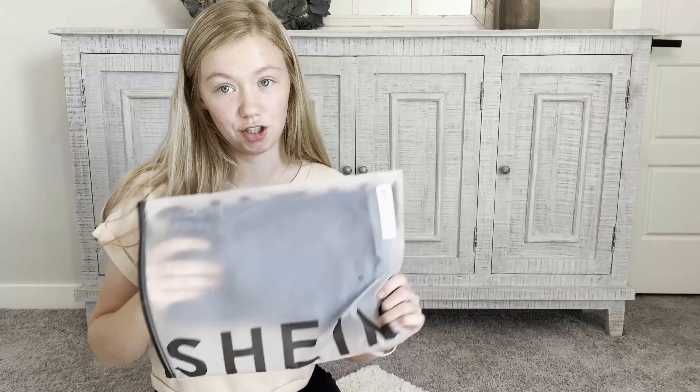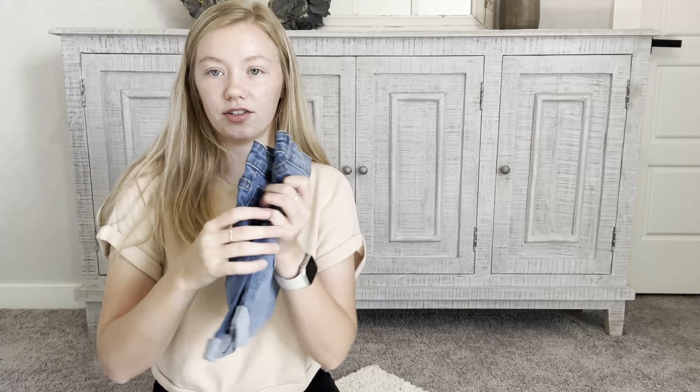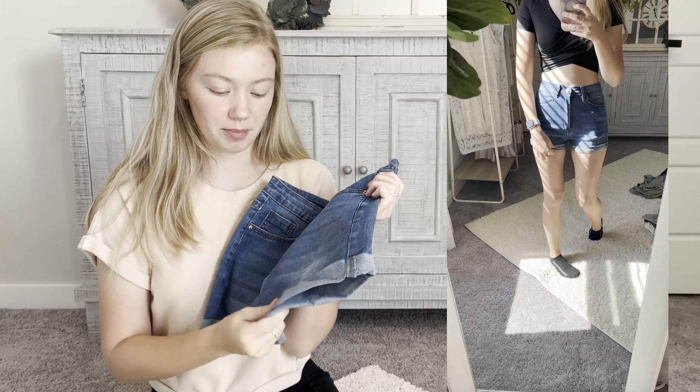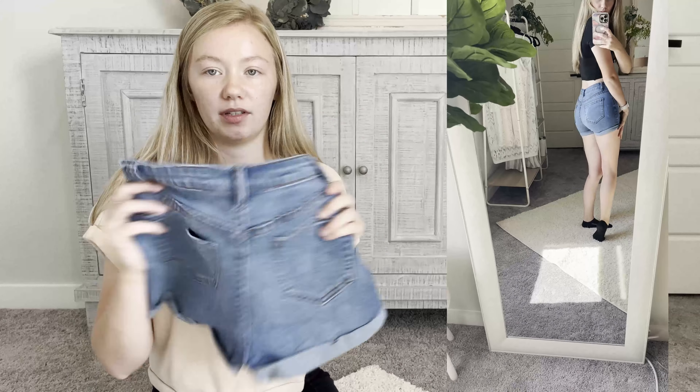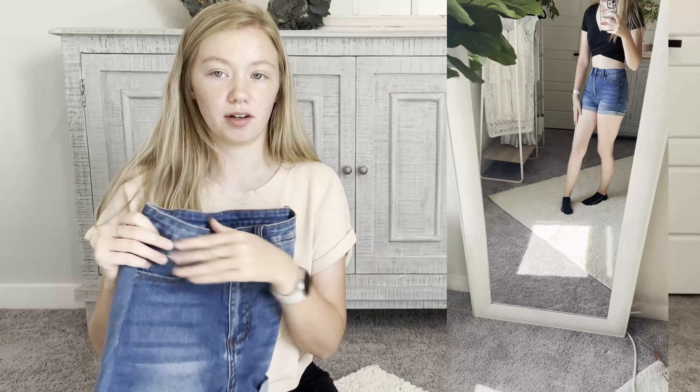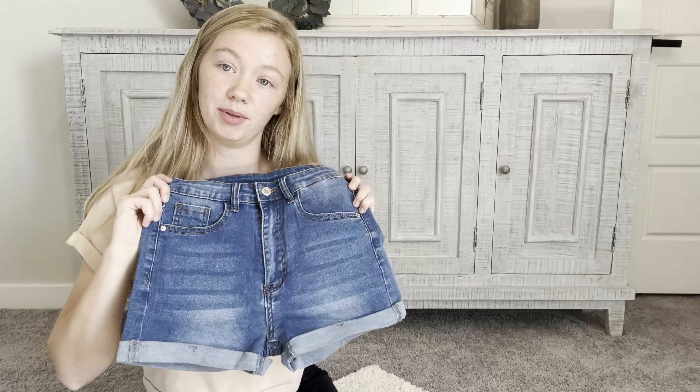Back to some more shorts — these are also a lighter denim but they don't have any rips or anything in them. So if I wanted something super simple to wear out, they look like they're gonna be super comfortable and pretty cute.